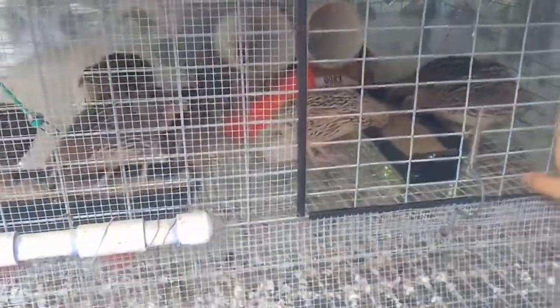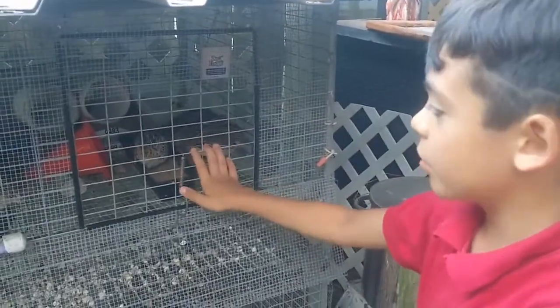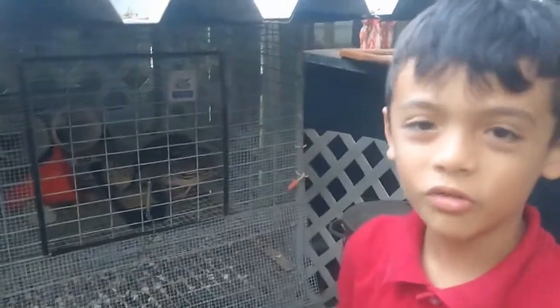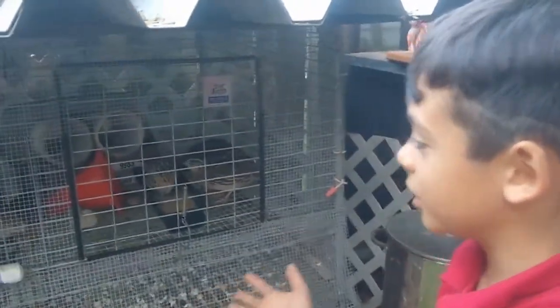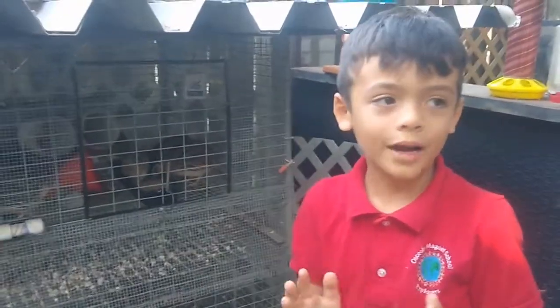We have more females than males — one, two, three, four... it's like only one male, because only one male hatched and the rest were all girls. So he's lucky, he has a lot of choices! But the girls have no choice.